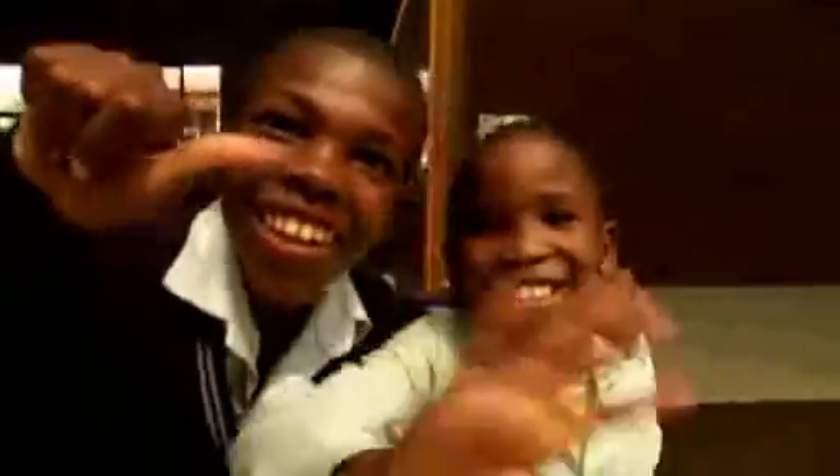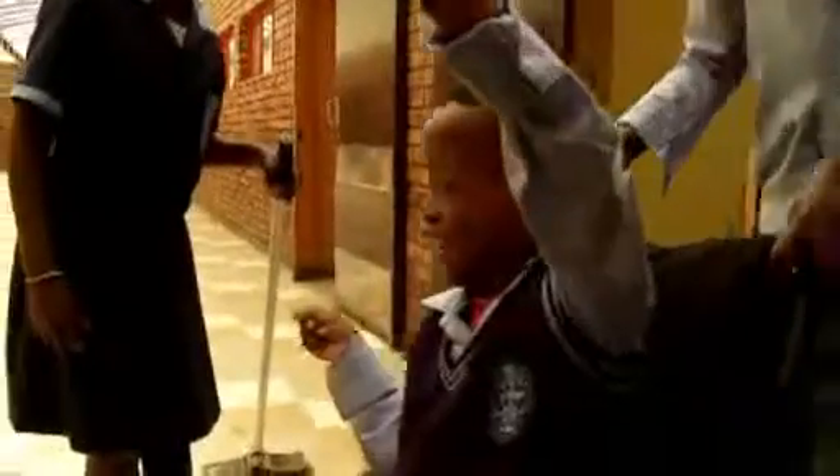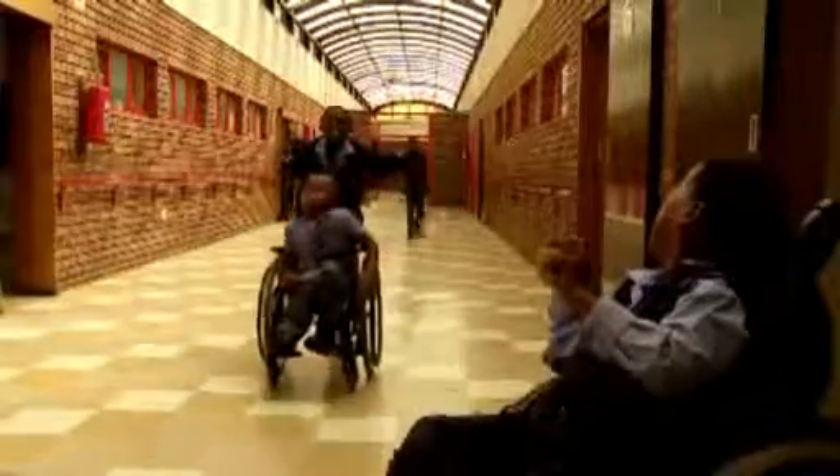We bring in some Lego today. It's not the normal small Lego — it's the Duplo pieces, because these children have very serious gross and fine motor problems and we have to give them the right tools, the right manipulatives, so that they can touch and play with it.